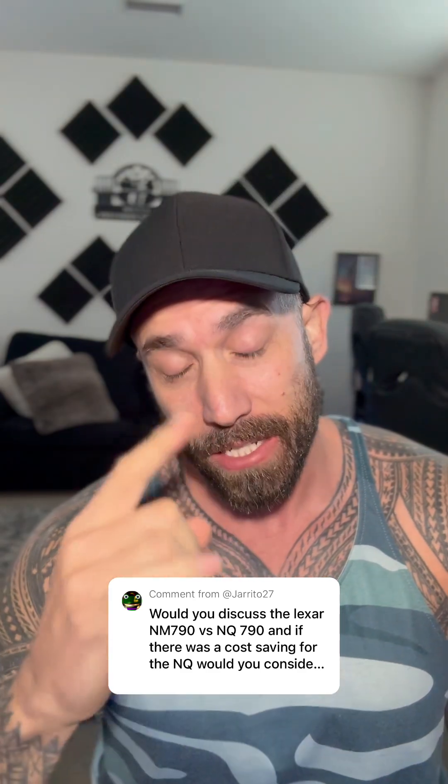Mr. Jurito, thanks for that comment and great question, which is kind of why I made that video. There are so many options in the PCIe Gen 4 NVMe SSD space, so let's go over a couple key differences between the NM790 and the NQ790. Although they both are PCIe Gen 4, they do differ in a couple key areas.